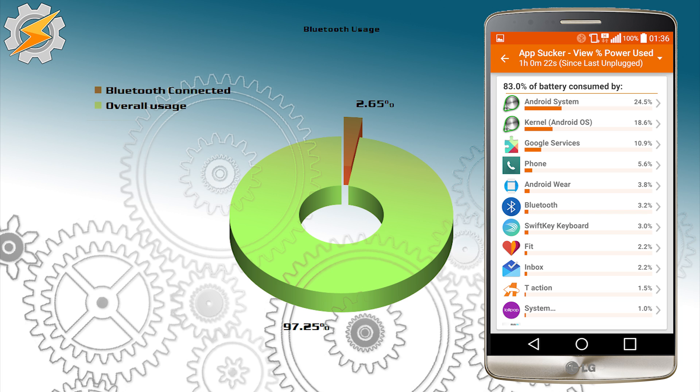In my second test, the Bluetooth was enabled and connected to my smartwatch, so there was some data transfer. I also enabled the internet so I could receive notifications to make sure the test is reliable. As you can see, the usage jumped to 2.65% of the usage time.